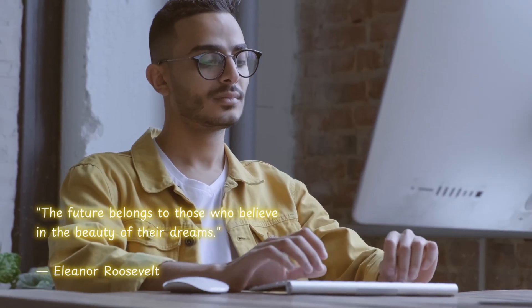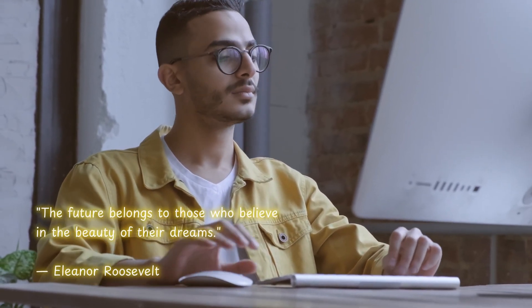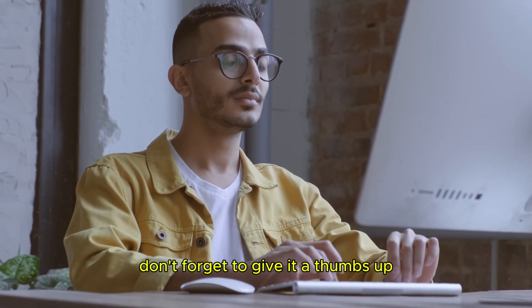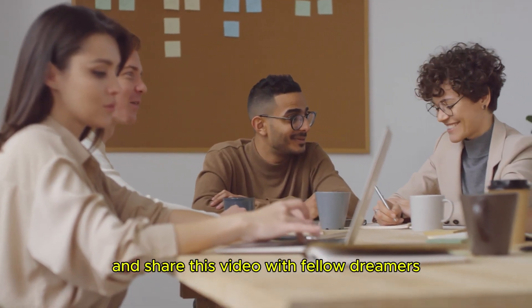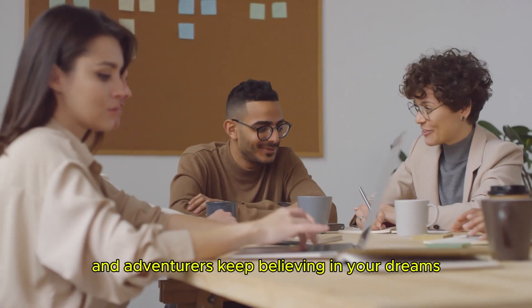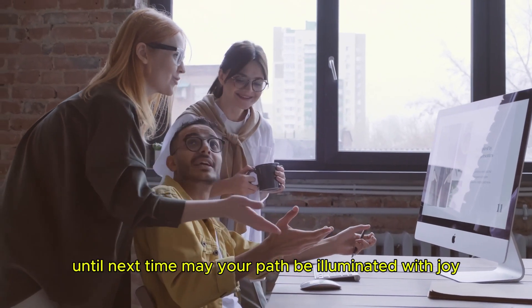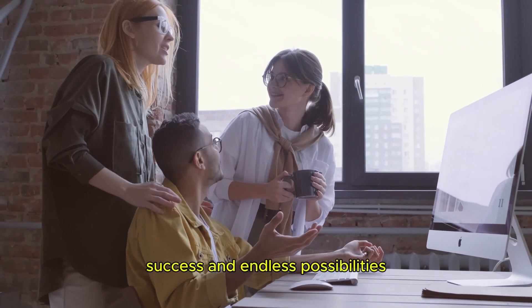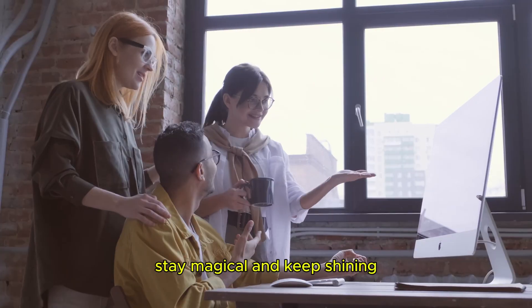"The future belongs to those who believe in the beauty of their dreams." — Eleanor Roosevelt. Thank you for joining us today. If you found this guide helpful, don't forget to give it a thumbs up, hit that subscribe button, and share this video with fellow dreamers and adventurers. Until next time, may your path be illuminated with joy, success, and endless possibilities. Stay magical and keep shining!